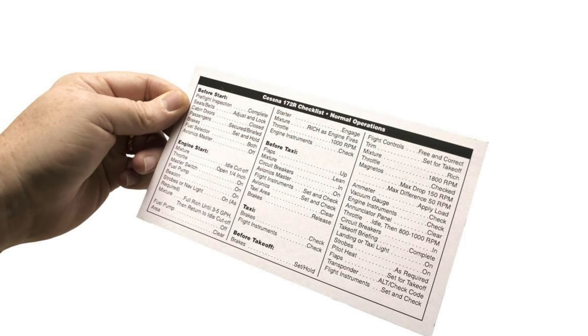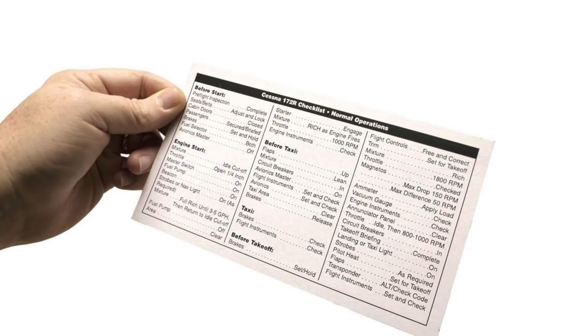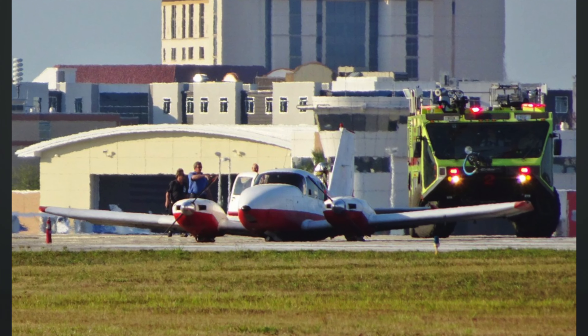When I started learning to fly, they kept going on and on about how important it was to use a checklist — that if a checklist wasn't in the plane, you don't fly it. And I'm thinking, are they really that important? Well, the thousands of guys who still land with their gear up might say, yeah, maybe.